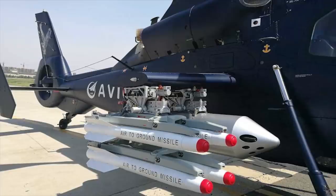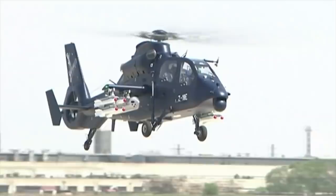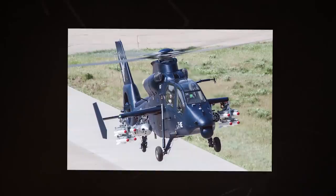The helicopter is equipped with two turboshaft engines with a maximum continuous power of 789 horsepower and take-off power of 951 horsepower. The Z-19E has a maximum speed of 174 miles per hour.